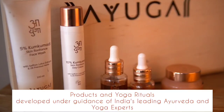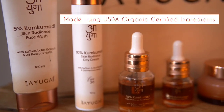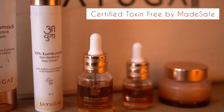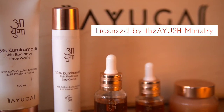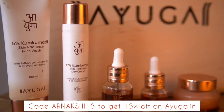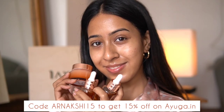Their products and yoga rituals are developed under the guidance of India's leading Ayurveda and yoga experts. Their products are made using USDA organic certified ingredients, are certified toxin free by Matesafe, PETA certified as cruelty free, and licensed by the Ayush ministry. You can also use my code ARNAKSHI15 to get 15% off at ayuka.in when you purchase their products.